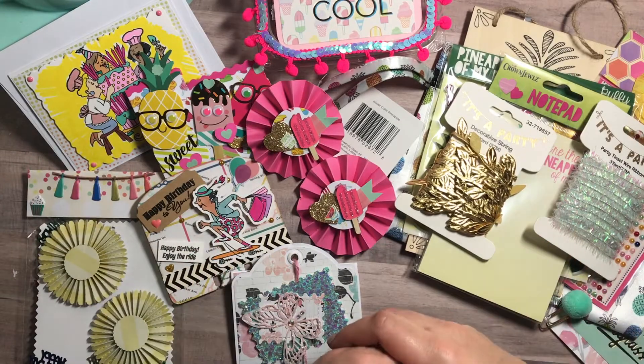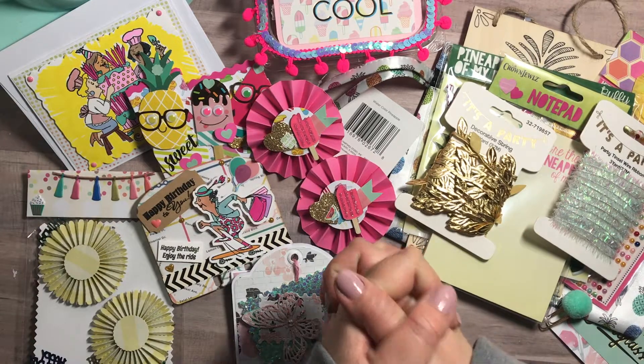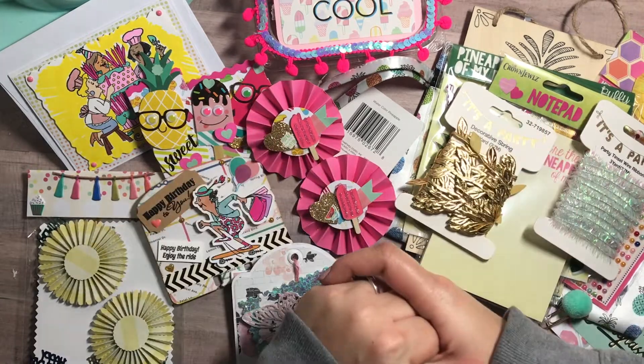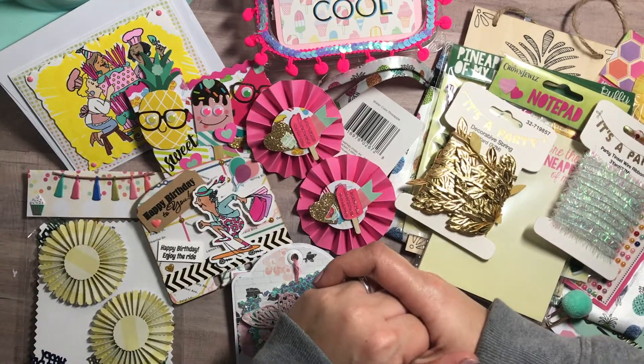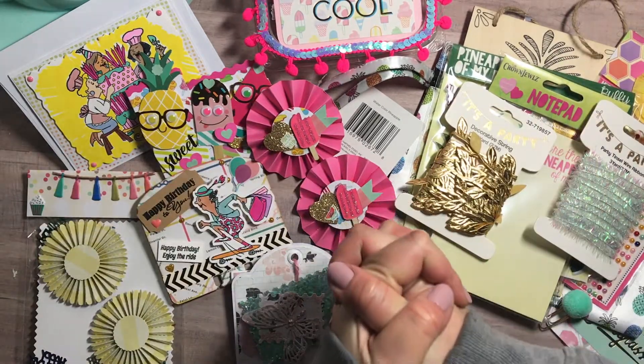Thank you guys so much for taking the time to watch this video. Stay tuned for my upcoming videos on this memory deck birthday challenge. Thank you ladies — Ebony and Liana — for participating. I truly truly appreciate it. Check out their channels; links will be down below. I'll check you guys on the next one — bye!